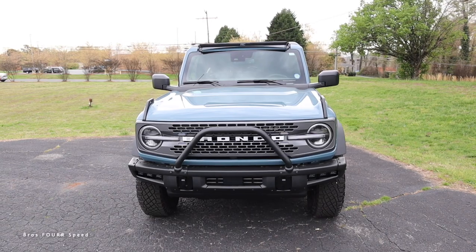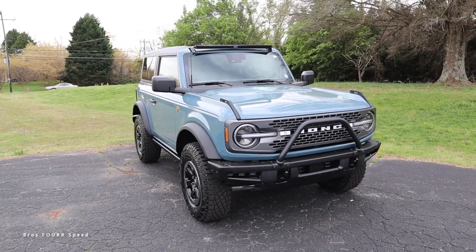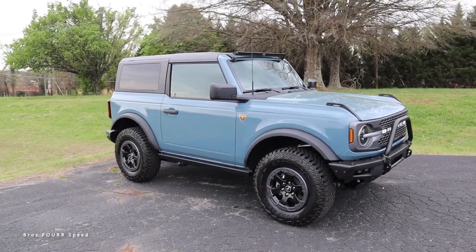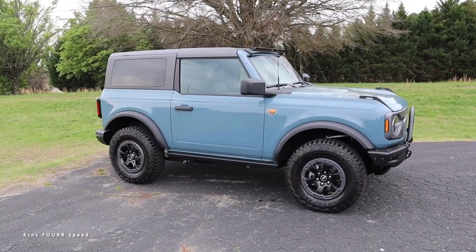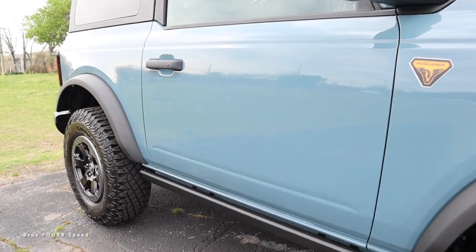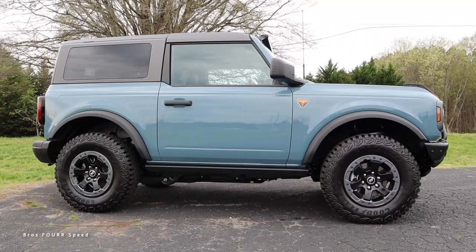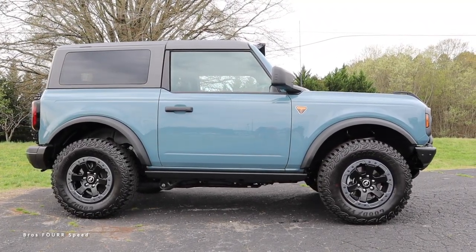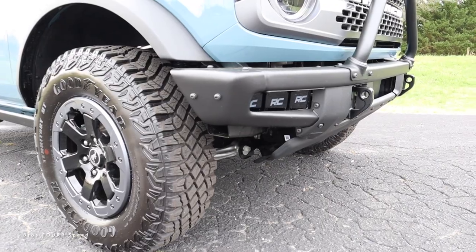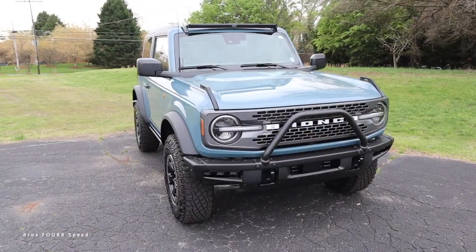It pumps out 275 horsepower and 315 pound-feet of torque sent through the four-wheel drive system. This weighs in around 4,700 pounds, does zero to 60 in about 7.7 seconds, with a top speed of 128 mph and a fuel capacity of 16.9 gallons. Expect around 17 miles per gallon city and highway. The wheelbase is 100.4 inches, overall length 173.7, width 75.9, height 73.8, ground clearance 8.4 inches, approach angle 37.2 degrees, breakover angle 29 degrees, departure angle 43.2 degrees, and it can ford through 23.6 inches of water.